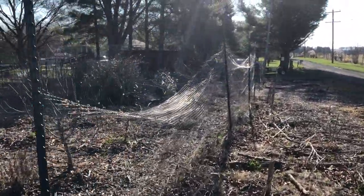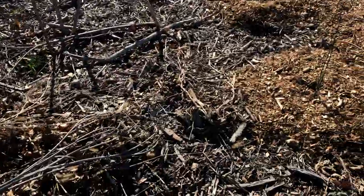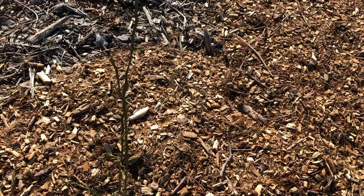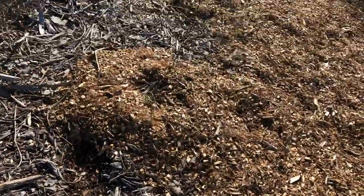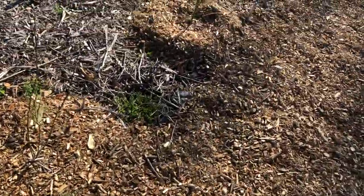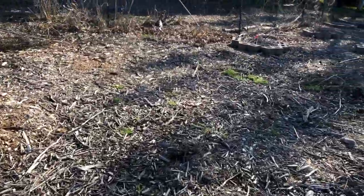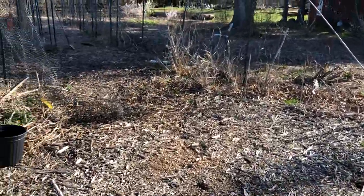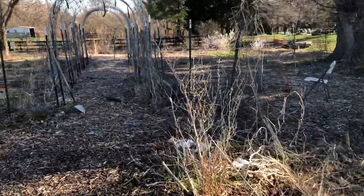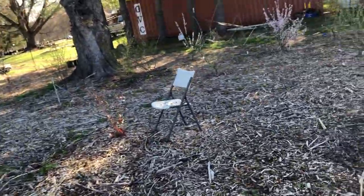Over here are trifoliate oranges that survived the winter — so we're growing oranges outdoors in Virginia, zone 7a. They may not be the best oranges, but we'll find out, and we'll see if we can graft onto them as well.